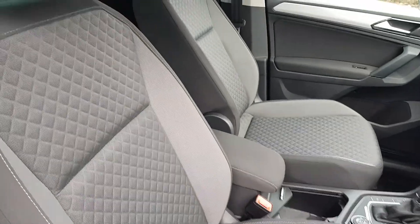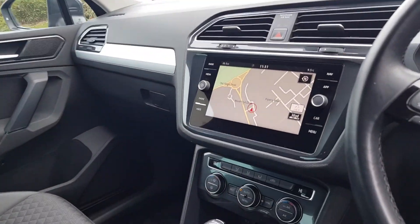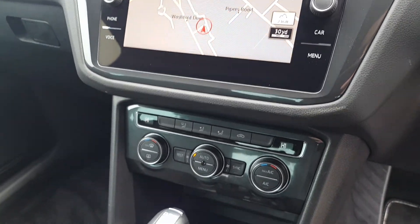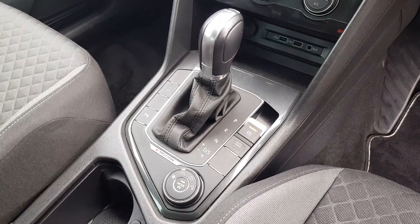There are ISOFIX points in the rear as well as lap trays, auto-dimming rearview mirror, a touchscreen infotainment unit with satellite navigation and App Connect technology, digital radio, phone Bluetooth, various media options, two-zone climate control air conditioning, USB ports, aux-in, and a 12-volt socket.